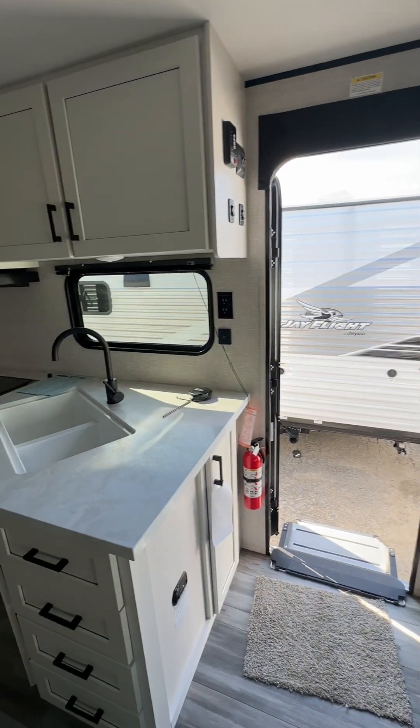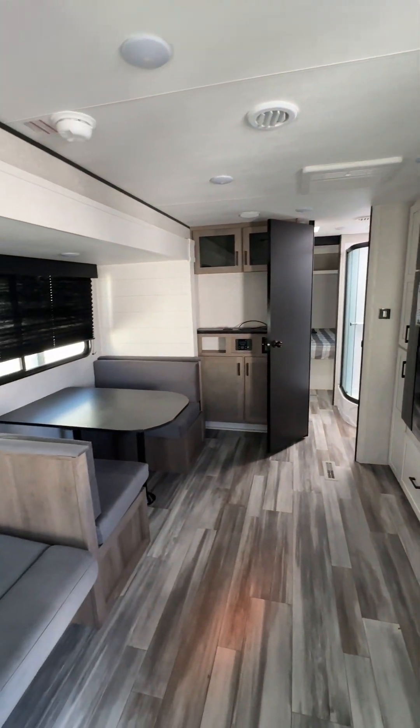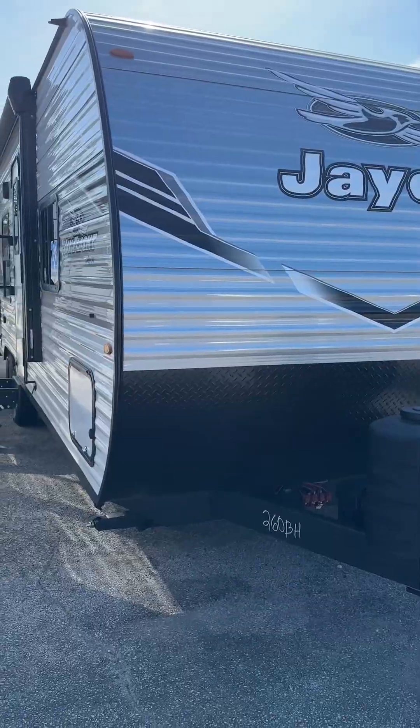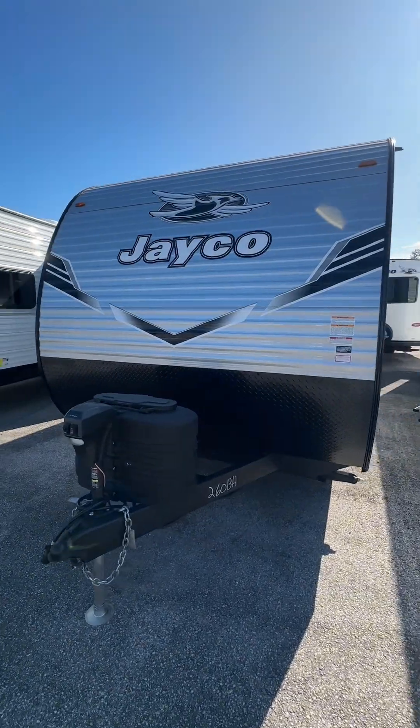I'm going to pause the video and reopen it in front of the 260 VH. One last look. Now, this next one is the 260 VH — again, it is by Jayco, it is a bunkhouse model. Enough talking and seeing my face — I'm going to turn this video camera around and let you take a look. I'll zoom out a little bit here to take this whole camper in.